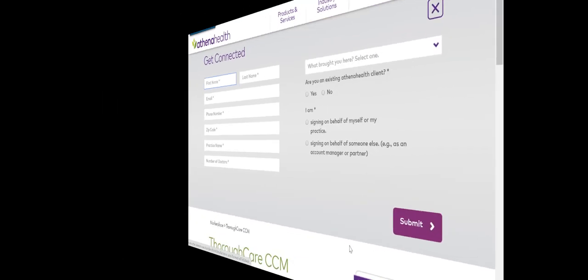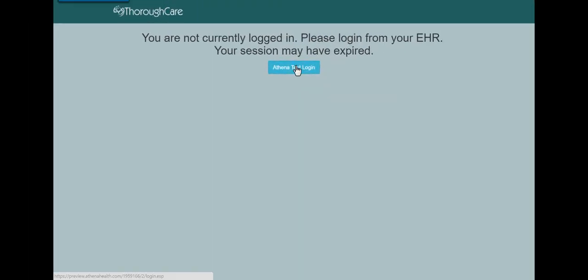ThoroughCare makes it really simple. First of all, you don't even need a separate login. By using single sign-on, you'll access ThoroughCare directly from Athena.